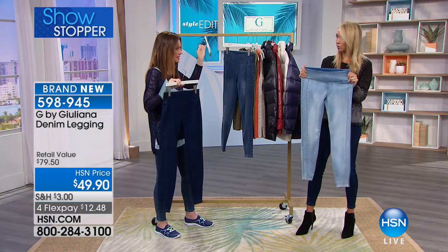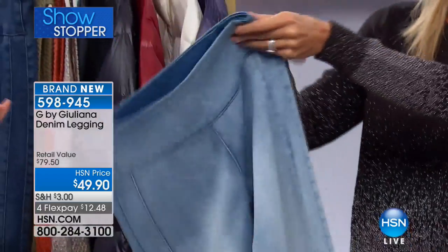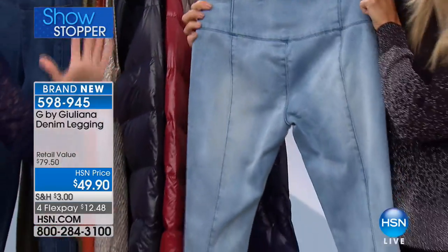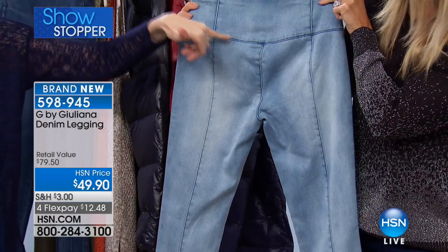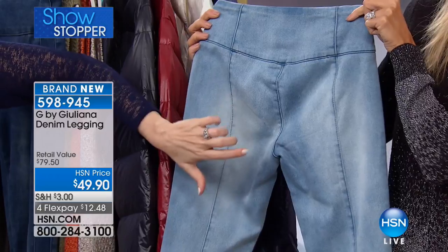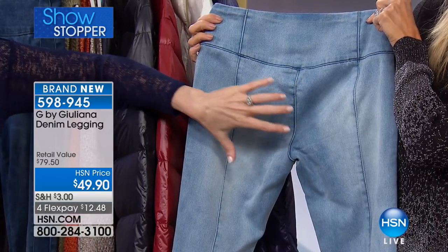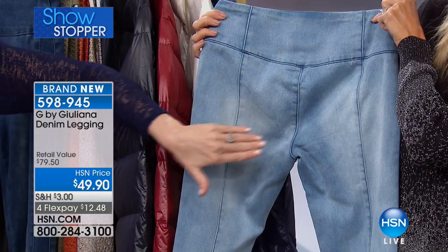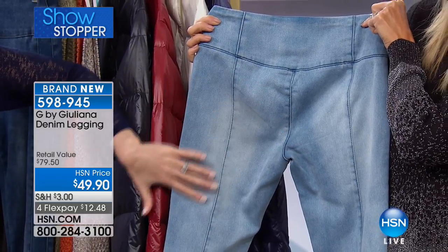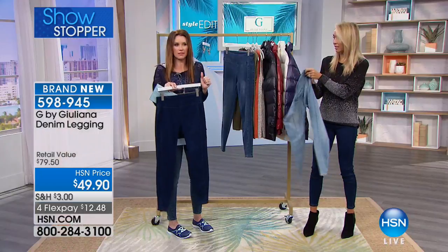And the seaming detail — they're really comfortable. They don't feel like a sausage casing at all. The seaming detail on the sides is very lengthening. That little yoke in the back is a really great visual trick to give you a little bum lift, as well as a little bit of a lighter area there. Anything that's lighter sort of pops out a little bit, and this darker sort of pops back in.